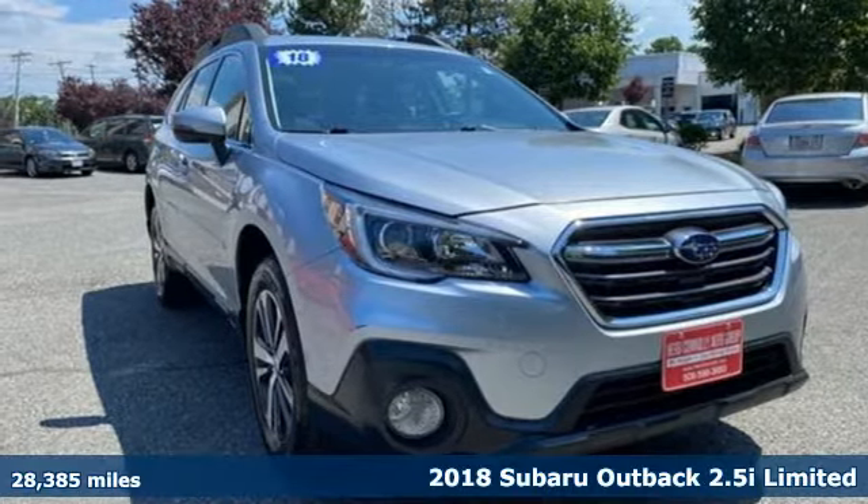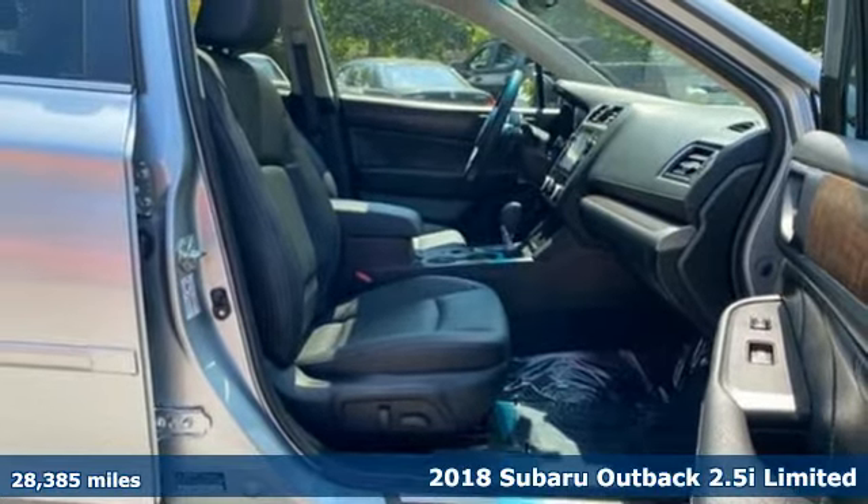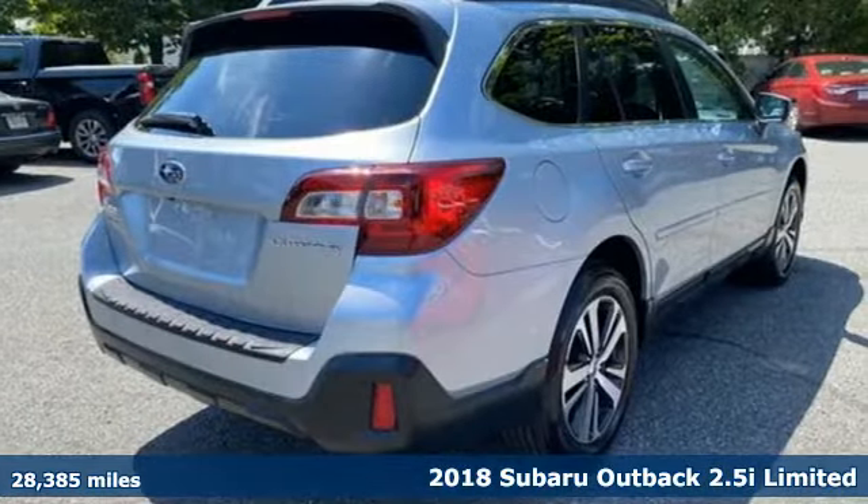Here's a 2018 Subaru Outback. Live the life you love and love your Subaru. Plus it offers an exciting list of features.